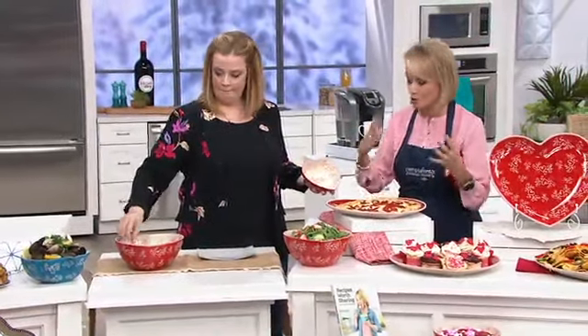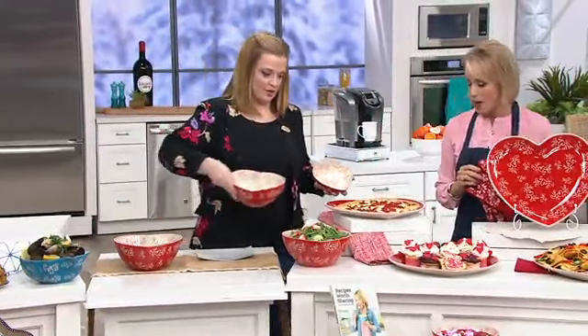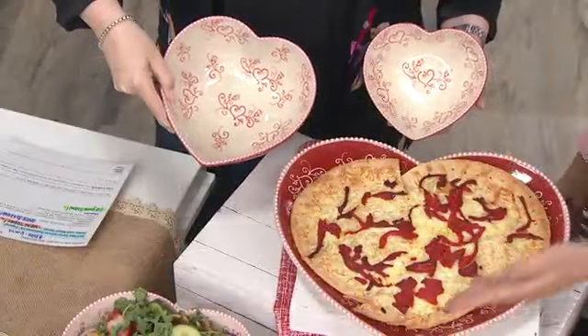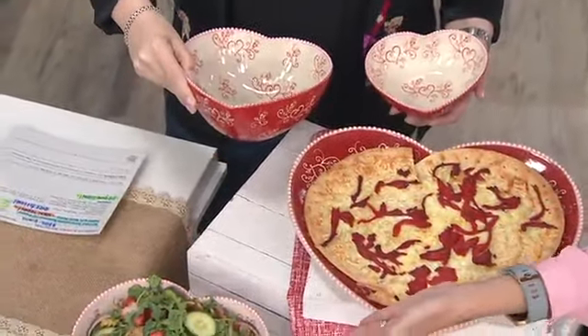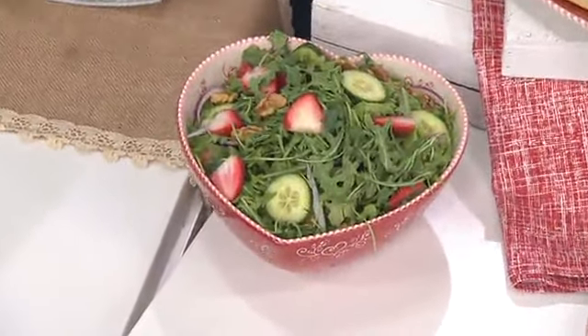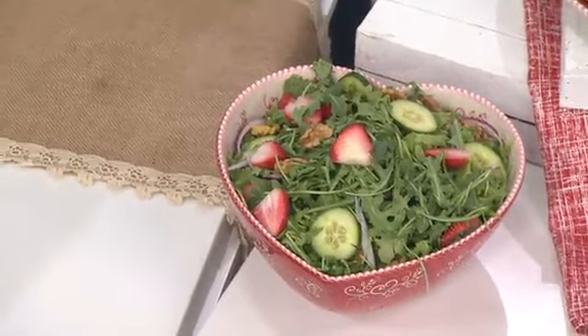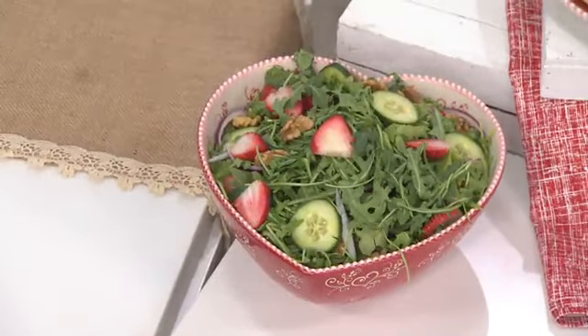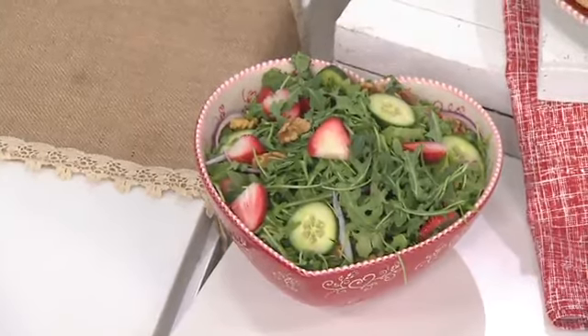Did we just happen to show some bowls that went with this beautifully? Look — we added the salad into the two-and-a-half quart bowl. If you picked up that set of figural bowls, you don't want to miss out — that gives you your complete set. Maybe you're having people over and you baked cupcakes or cookies. Look how cute this is!